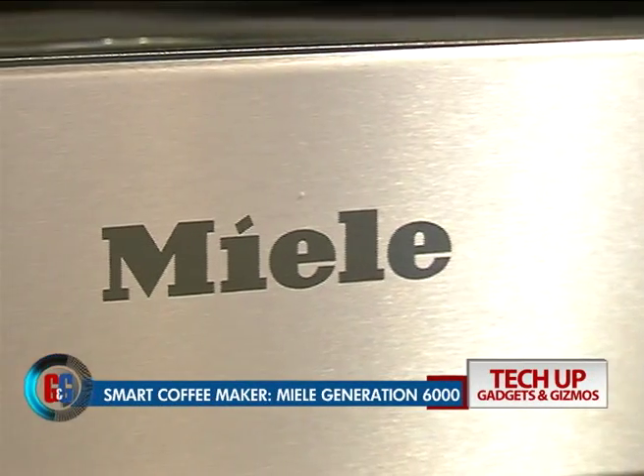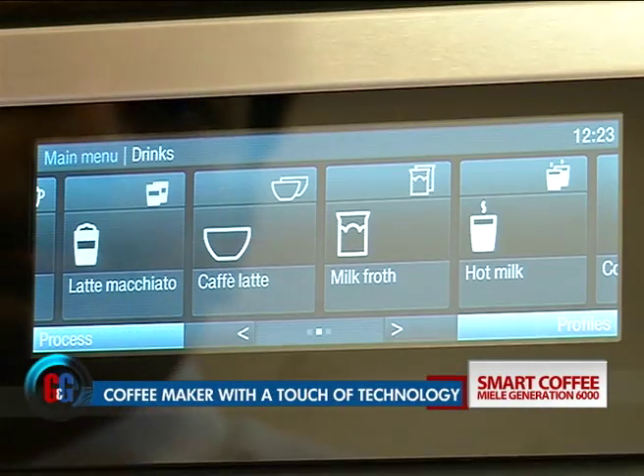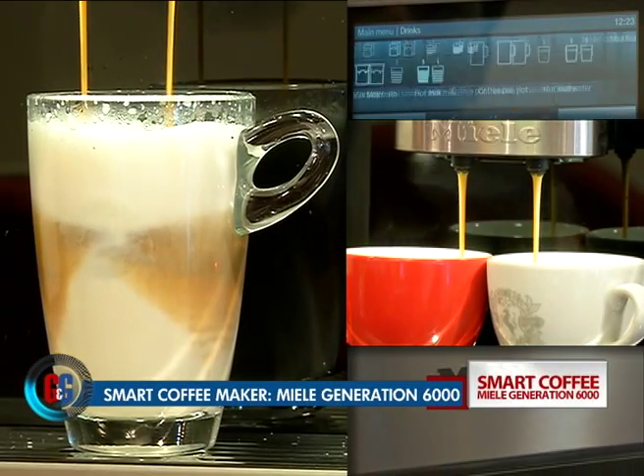The Miele Generation 6000 bean-to-cup machine allows you to select your own favourite coffee beans and have them transformed into any kind of coffee — from espresso to cappuccino to a sophisticated latte.